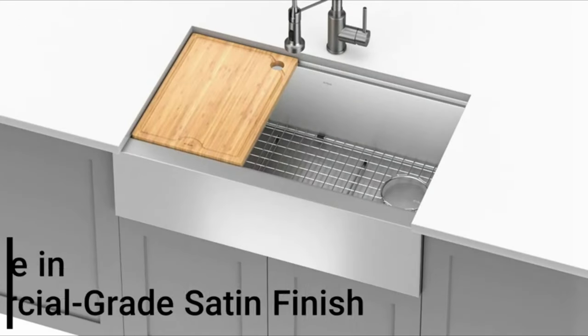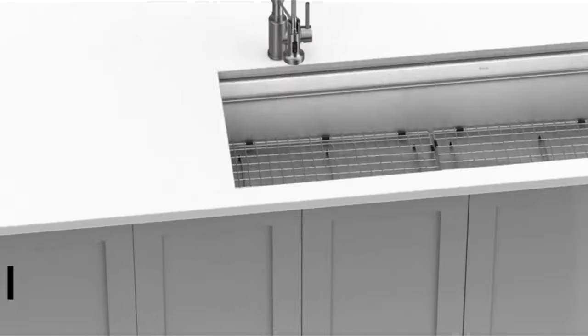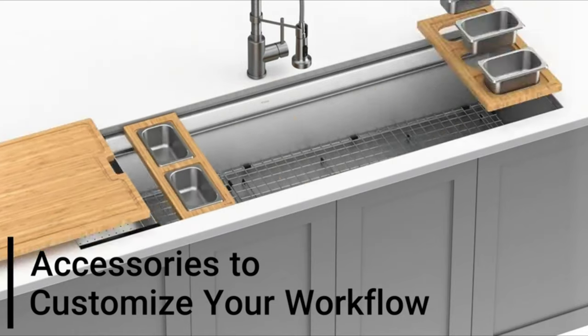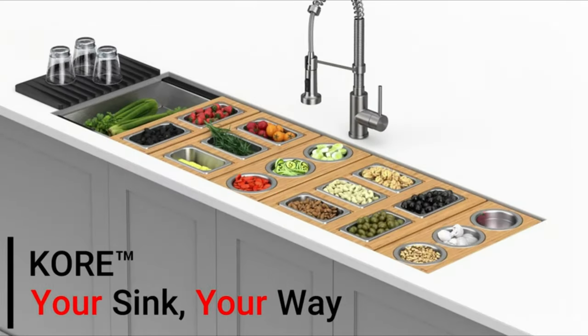Heavy-duty pads and soundproof undercoating guarantee noise reduction and reduce dampness. This sink is ideal for any kitchen and comes with all the installation accessories needed. Today, upgrade your kitchen with a Single Bowl Sink.